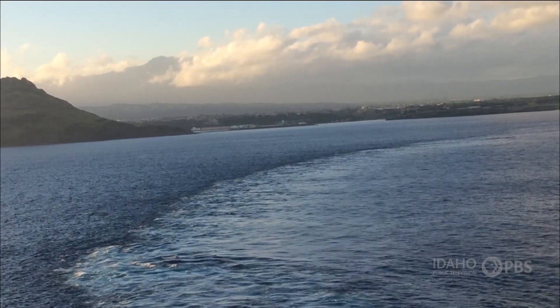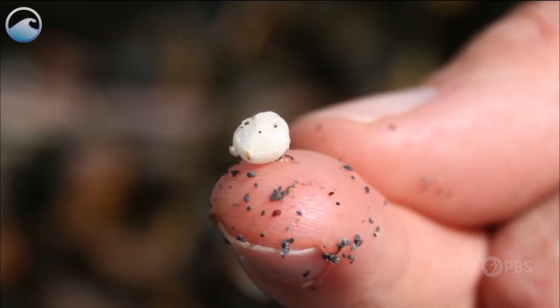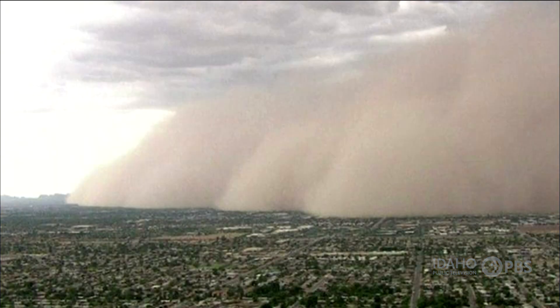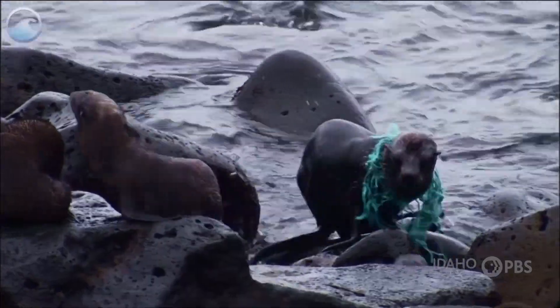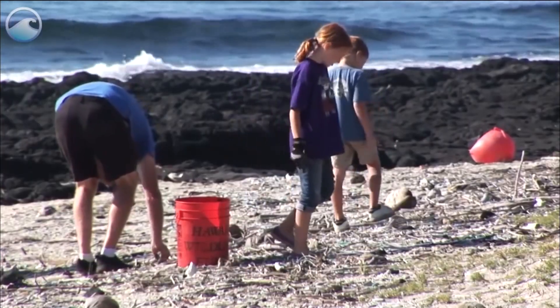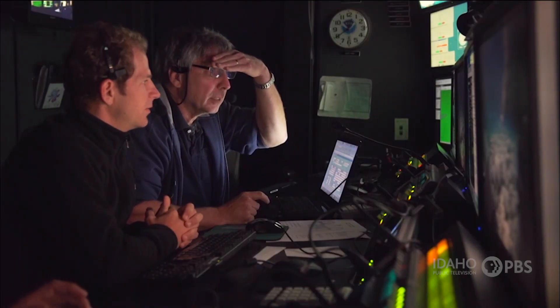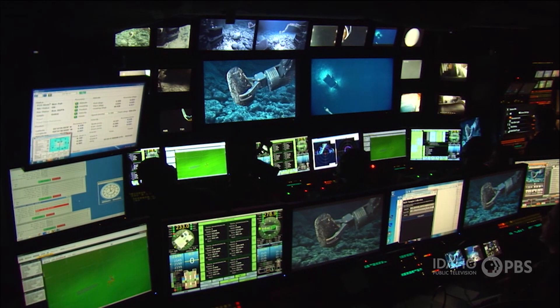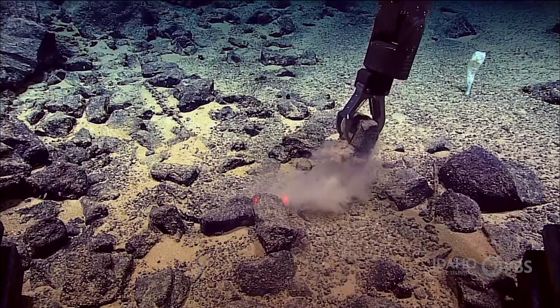Our oceans are also in trouble because of pollution. Plastics don't easily degrade, so they can float around in the ocean for years. Air pollution is responsible for about a third of the contaminants that end up in the ocean. Each year, about three times as much trash is dumped into the ocean as the weight of all the fish caught. There are whole islands of trash in the ocean. Oceanographers are scientists who study the oceans, helping us understand how we humans are impacting the ocean and what we can do to help.